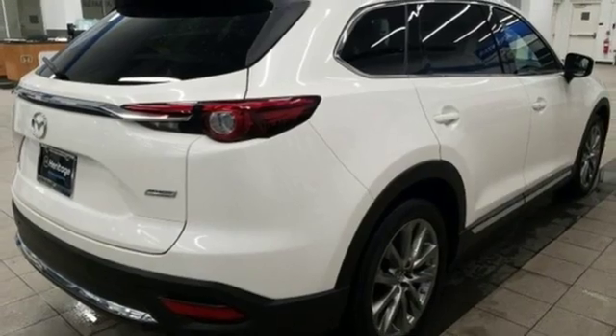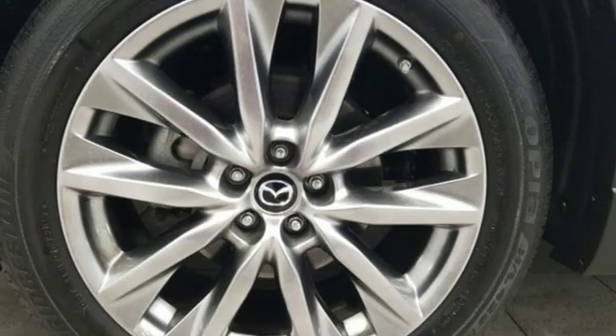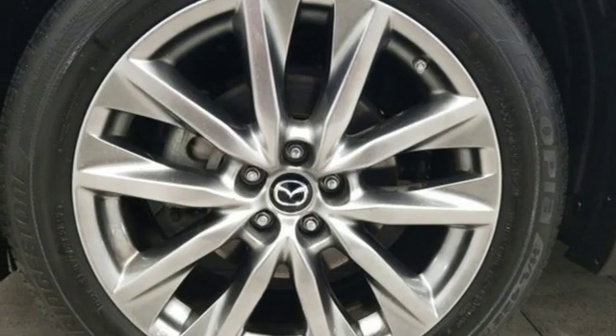Integrated navigation system with voice activation. Power heated mirrors. Dual zone climate control. Auto dimming rear view mirror. Advanced keyless entry. Heated steering wheel.